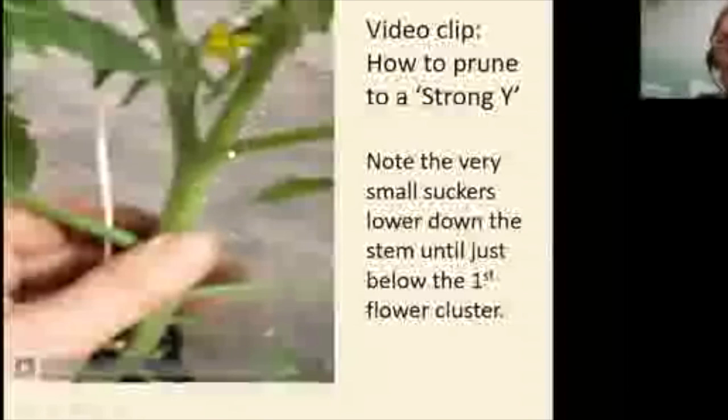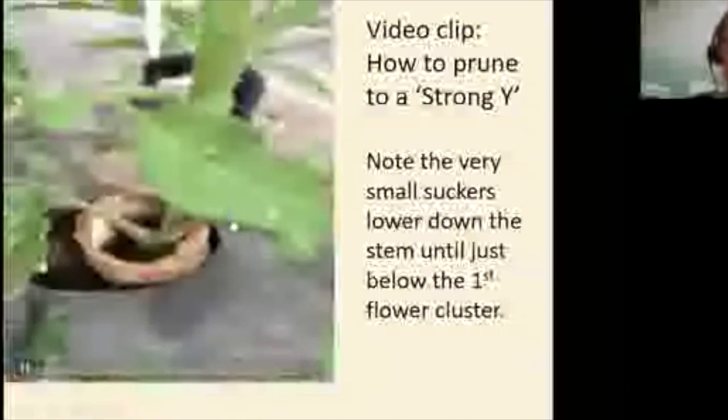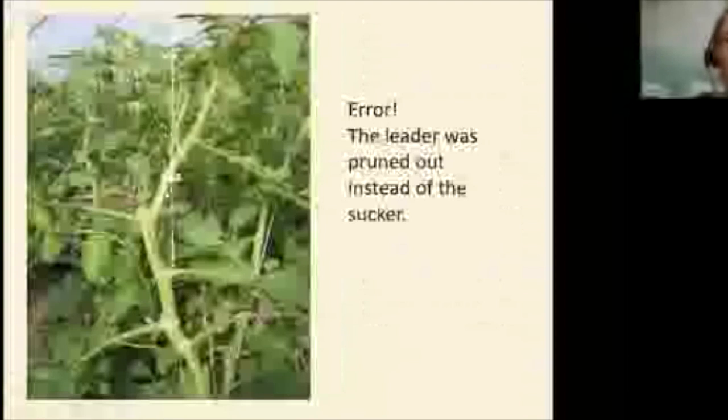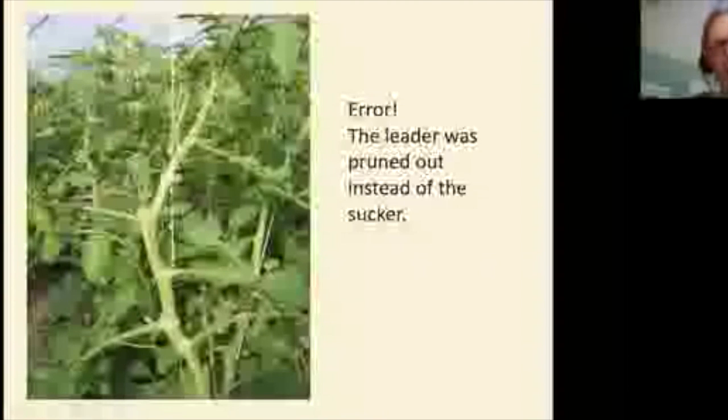The first thing in pruning is to go through and prune up to that strong Y in one day, then go back gradually to remove leaves. Taking all suckers and all leaves off in the same day can be stressful to the plant — ideally do it in two stages. Clips pinch the string and hold the weight at that point; the plant leans on the clip which stays at that level on the string.